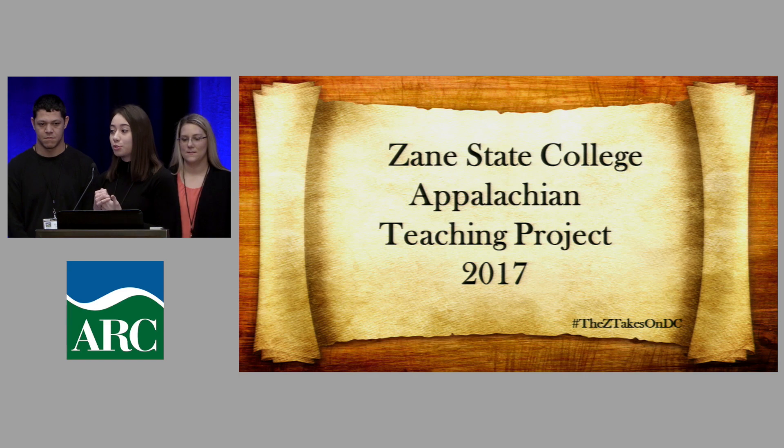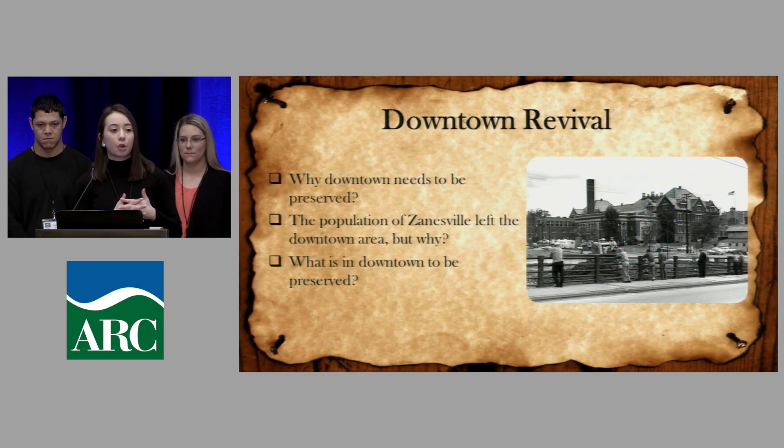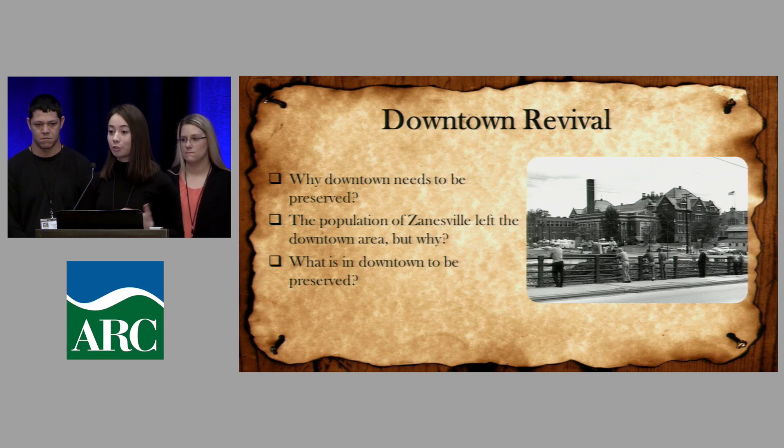With our project, we wanted to direct the attention back to the downtown area and focus on the raw history and everything that Zanesville has to offer. By doing that, we worked with so many great community partners and learned so much history of the town we know and live in today.